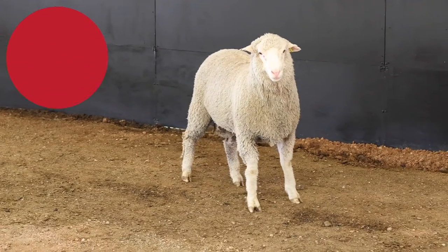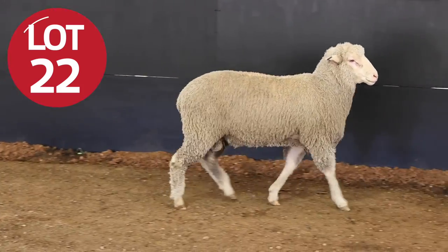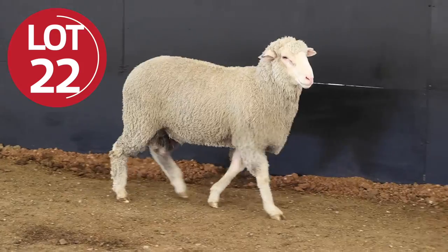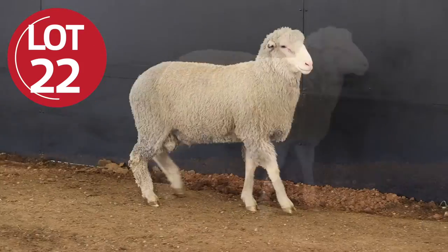Chad, an interesting sire in this Lot 22. Yeah, a real wool sire this one Ben. Again, our program revolves around the carcass traits, and to have 1.4 for fat, over 2 for muscle on an animal — I consider a genuine wool sire.